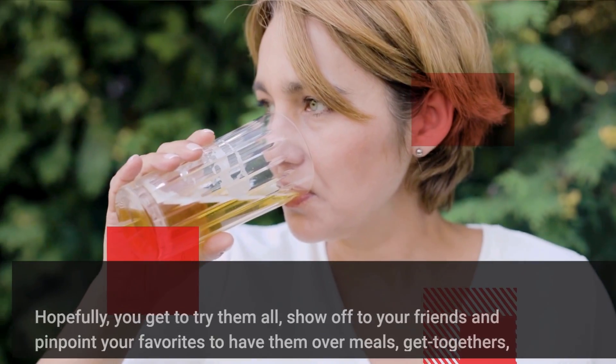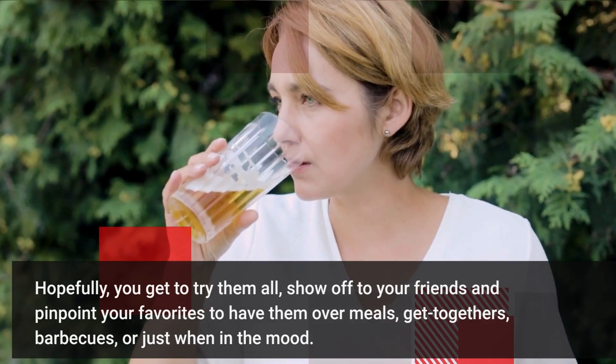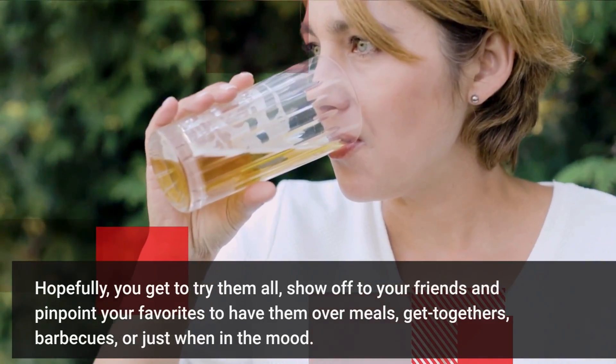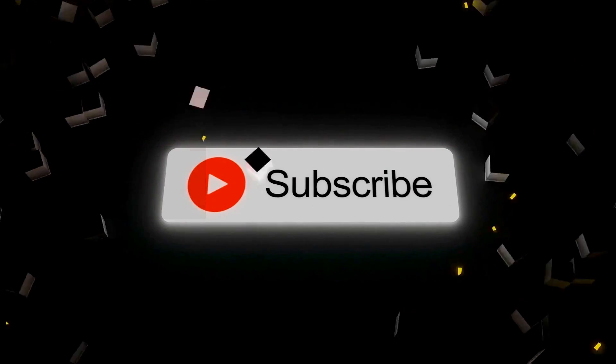Hopefully you get to try them all. Show off to your friends and pick your favourites to have them over meals, get-togethers, barbecues, or just when in the mood. Please consider liking and subscribing if you enjoyed the video.